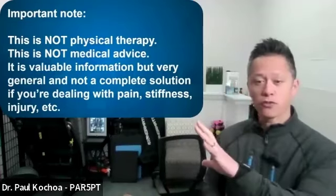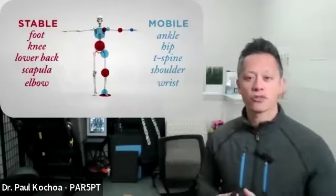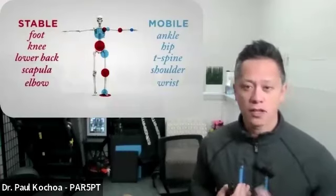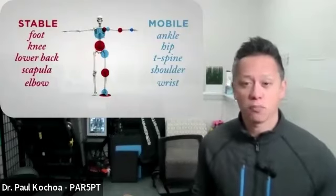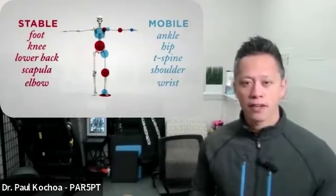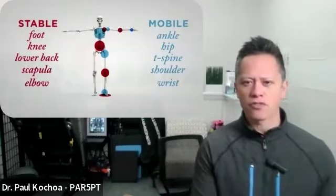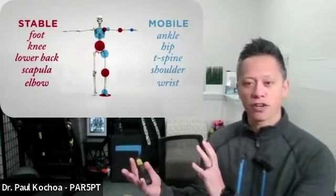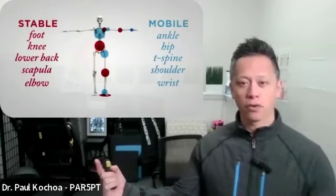If you've been to any of my classes before, this slide will be familiar. If you take anything away from today's session, know that the body functions on an alternating pattern of stability and mobility. If this pattern is disrupted, then pain or injury is the result. Oftentimes people come to see me with pain in a specific spot — like knee pain — and they just focus on the knee. It might feel better with treatment, but the pain inevitably comes back.